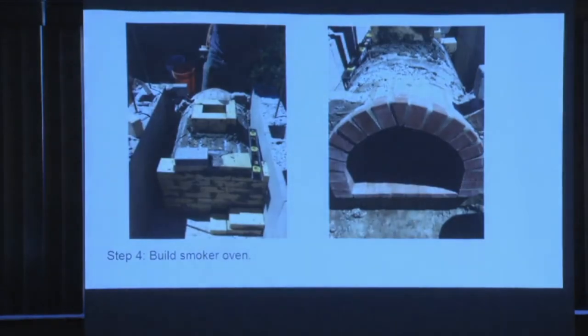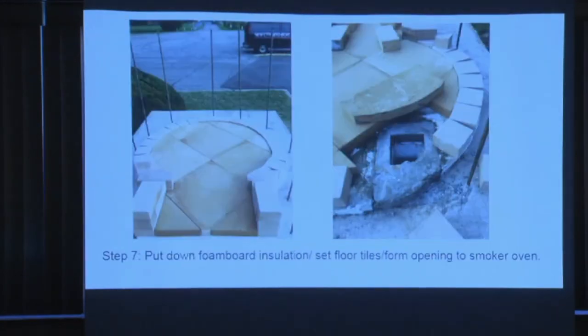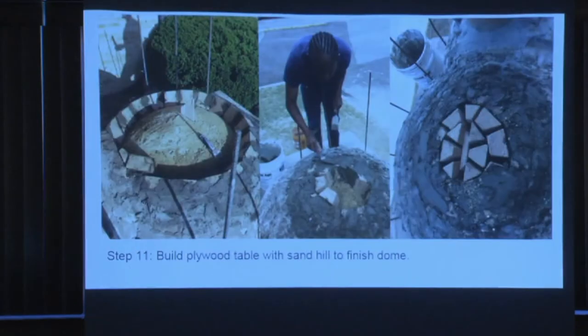We're up in Michigan so we have a good frost line — you don't want this thing to start leaning. It's also heavy, probably about 4,000 to 5,000 pounds.